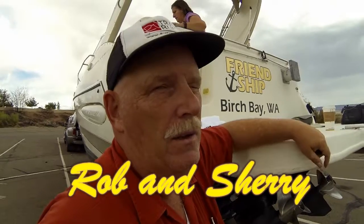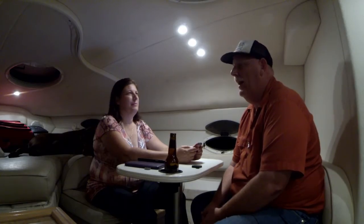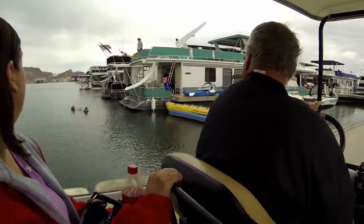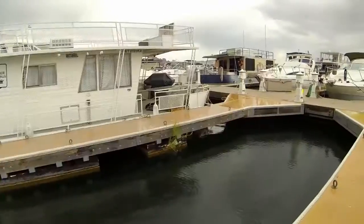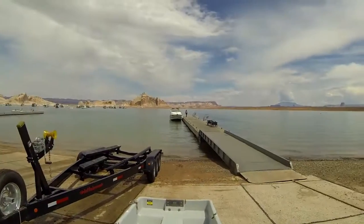Previously on Rob and Shuri, they finally make it to Lake Powell and end up sleeping in the parking lot in the boat one more time. In this episode, Rob and Shuri go down to the marina office, make arrangements for a moorage slip, and then later launch the boat for the first time in Lake Powell.